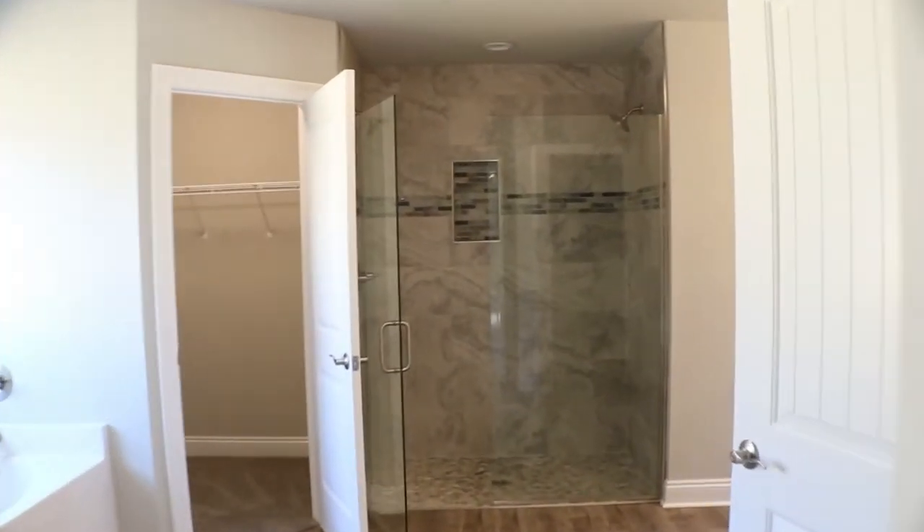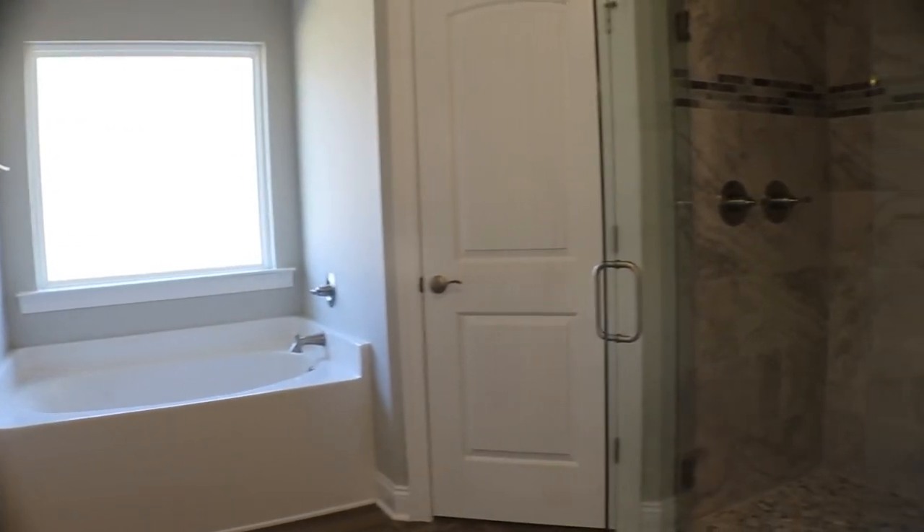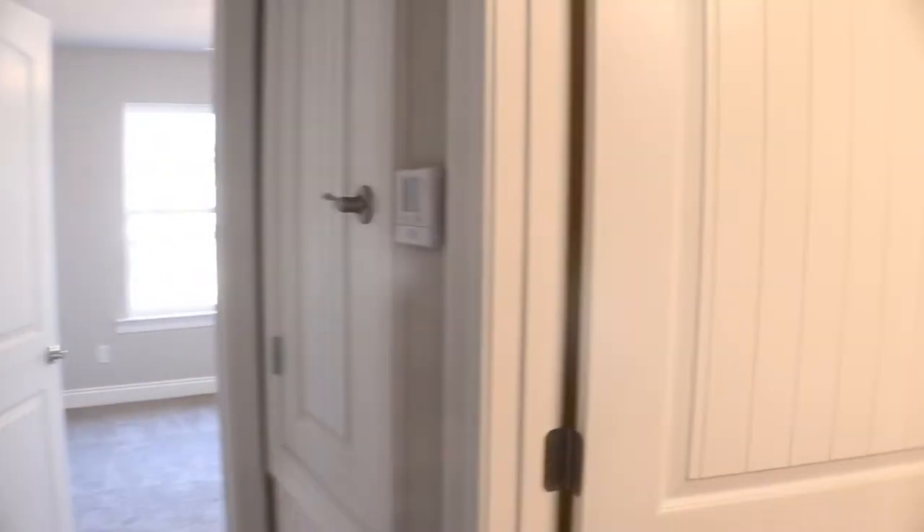The master bathroom includes the famous separate shower with dual shower heads, double vanity, separate garden tub, and separate walk-in closets. Two bedrooms are located in a hallway with a bathroom in between, and the fifth bedroom is at the front of the home. It can be used as a bedroom, an office space, or a playroom.